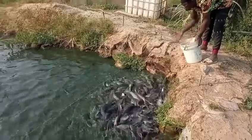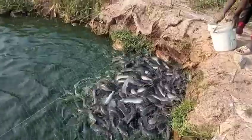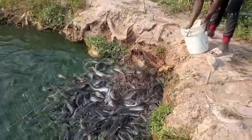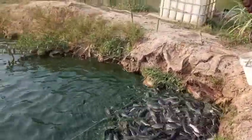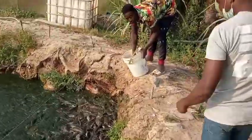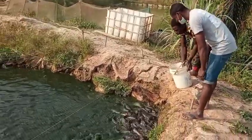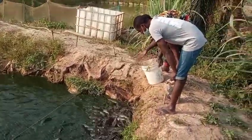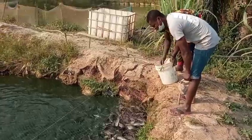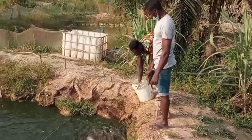My name is Simeon O. James. I'm one of the youngest fish farmers in Nigeria. Everything I deal with is about agriculture — I deal with crops, livestock, and everything that has to do with agriculture. But this video is only meant for those who are into catfish farming and are looking for solutions or lectures to perfect their fish farming work.